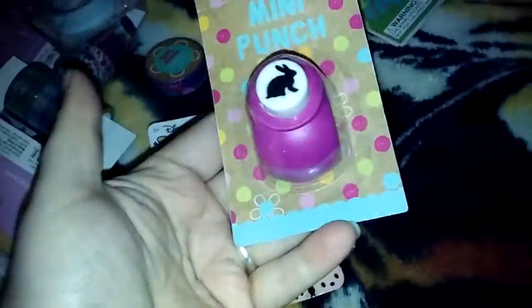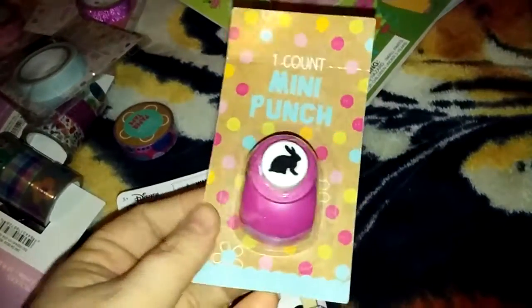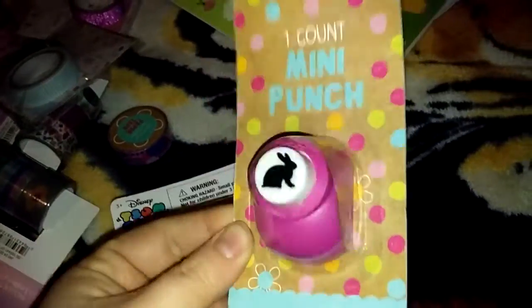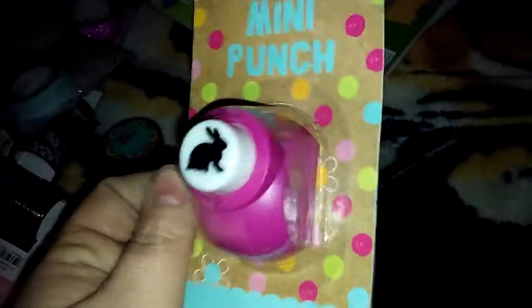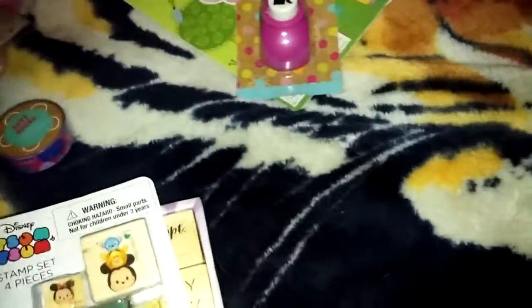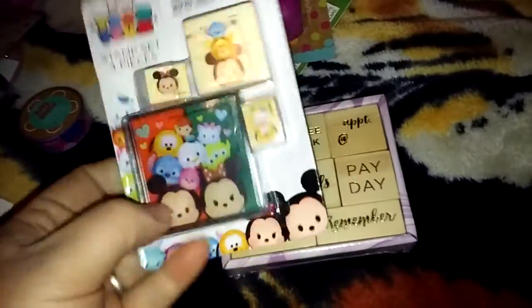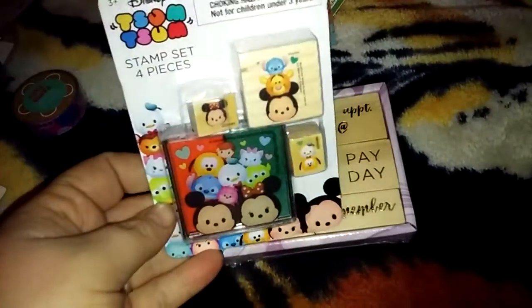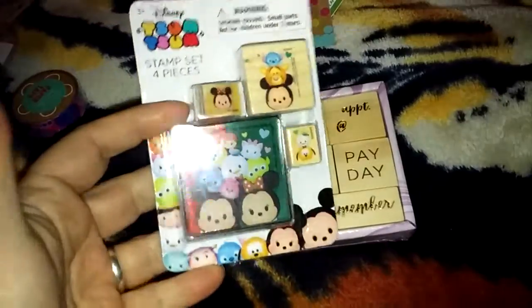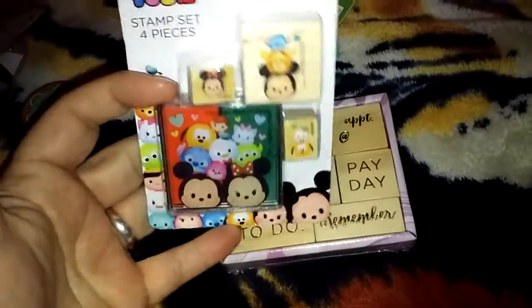Then I came across this — it was the only one I saw, I don't know if they had any other designs. It was a dollar and it's just a little paper punch with a little bunny on it. Pretty small, but cute — adds to my collection of paper punches. Then I found this cute little Zoom Zoom Stamps set that comes with the ink. The last ones I got of these for the Shopkins and stuff were a bit dried out, so I'm hoping this one's not too bad. But for a dollar, you can still use the ink pad.